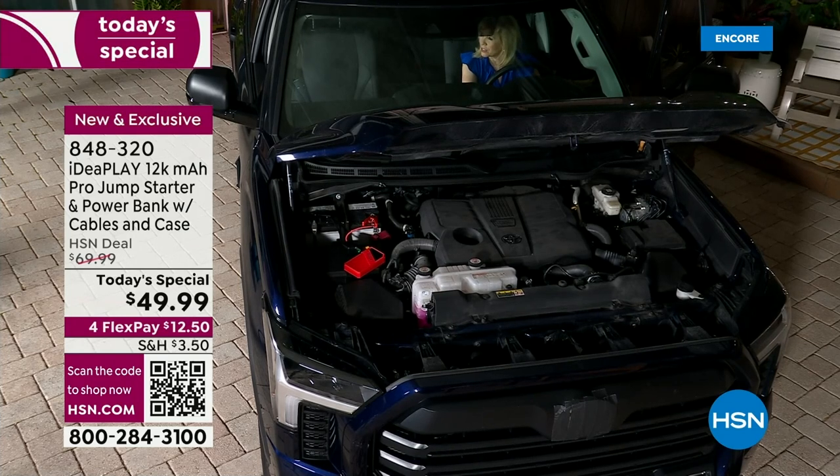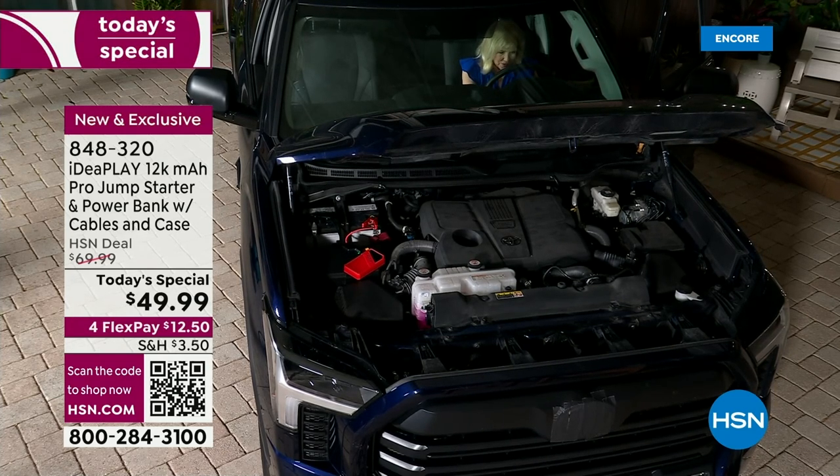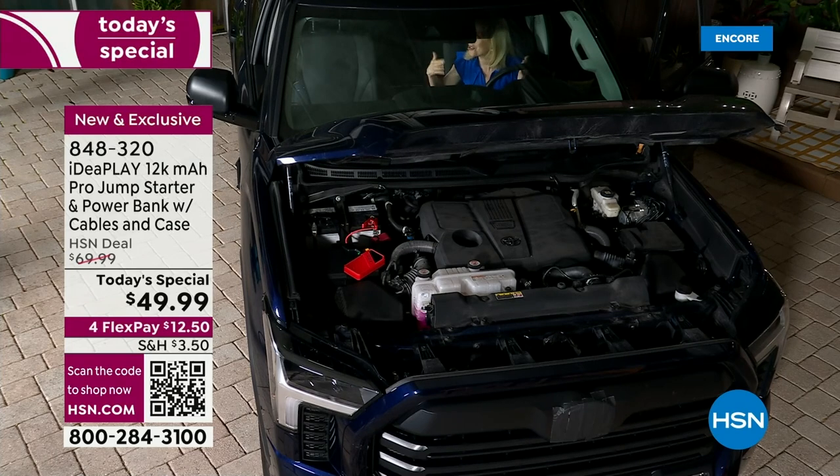I'm seeing lights — taillights — and there we go, I'm hearing beeps. And there we go. We just jump-started our truck.